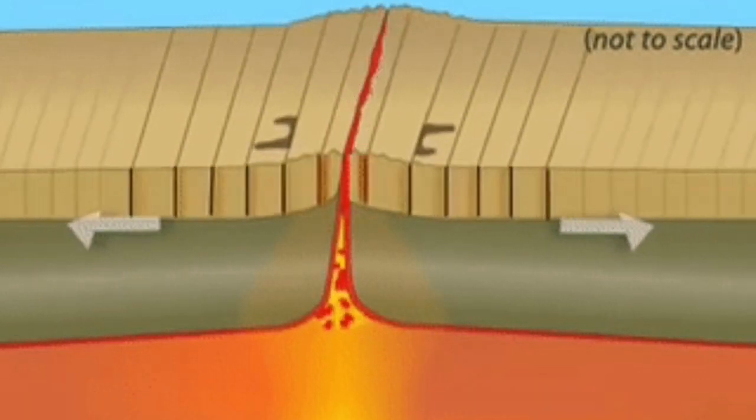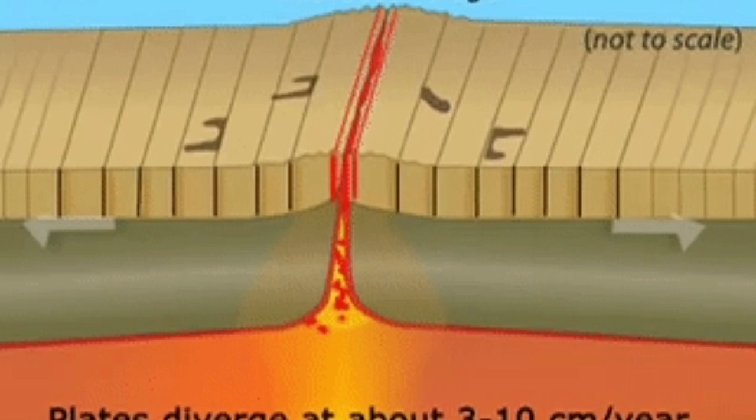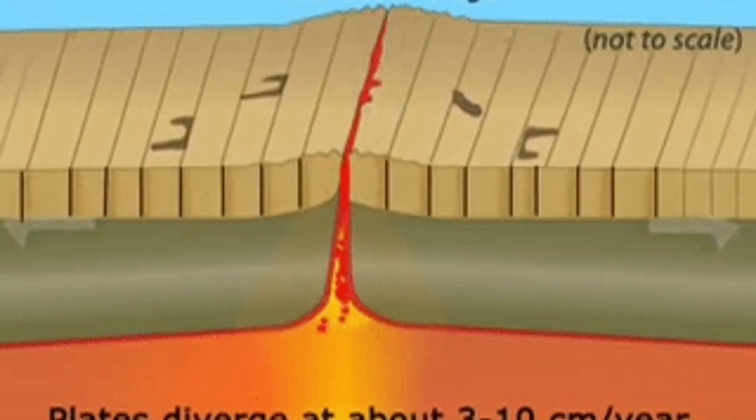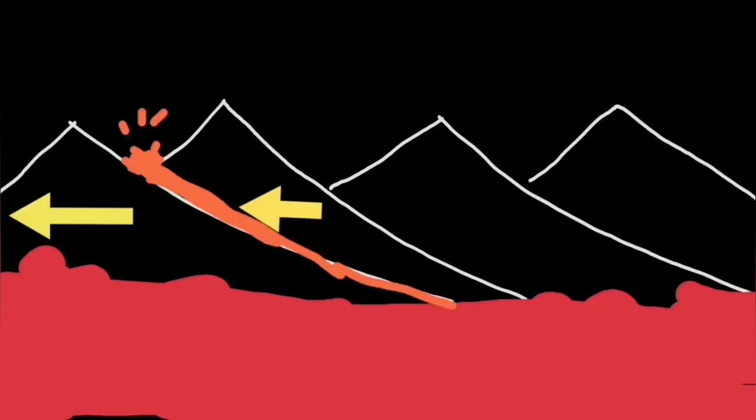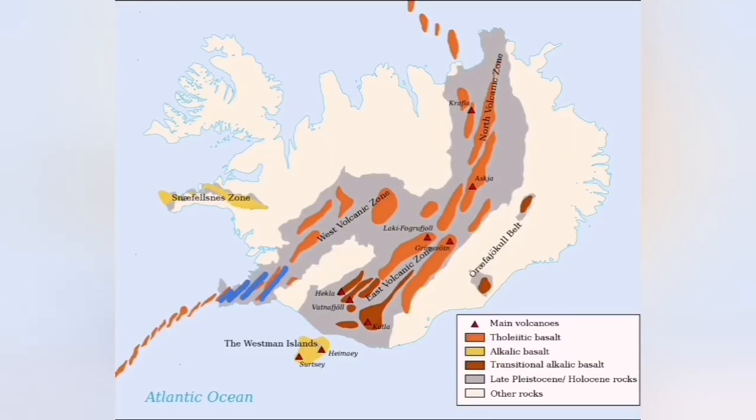This creates volcanism at the bottom of the ocean. In Iceland, the bottom of the ocean is five kilometers higher than the rest of planet Earth — practically we can see it on the surface, and eruptions are visible to us. Something like this happened last week.